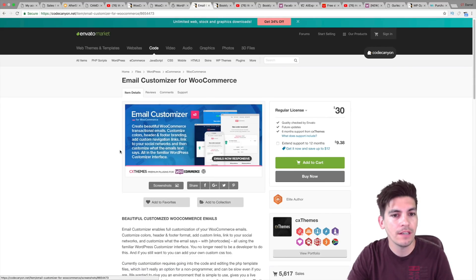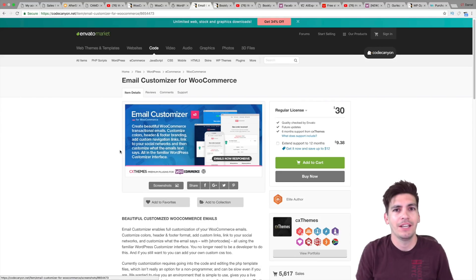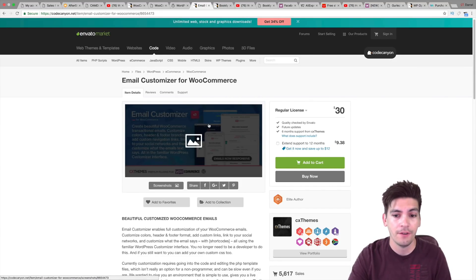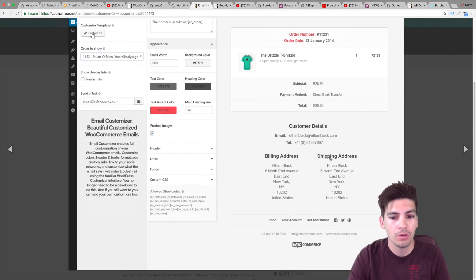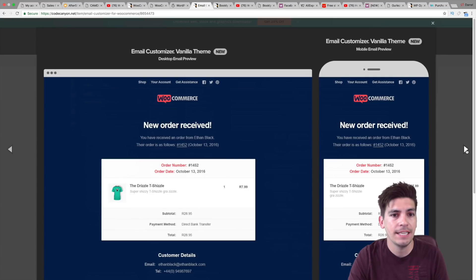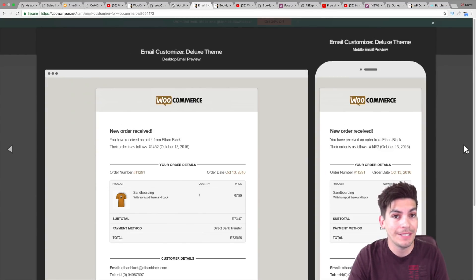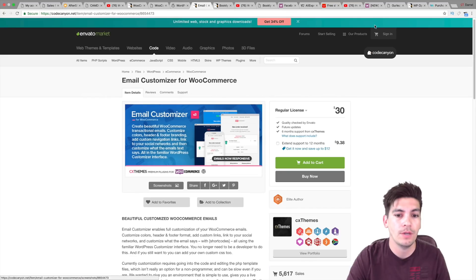Next is the Email Customizer for WooCommerce. I don't recommend the one from WooCommerce because I've used it and it's not good — you can edit very few things and it's like 80 bucks. All you can do is change a few sections and it's very limited. The Email Customizer from Envato Market by CX Themes allows you to customize a lot more. You can add your social media icons to the top, add a logo, make it look really clean. I recommend this one over WooCommerce's own because when I bought theirs, I felt like I got scammed — it cost me like $50 and I could only change a handful of things. This one is much cheaper and you can customize a lot more.